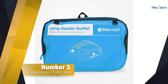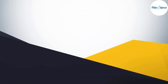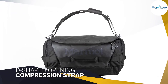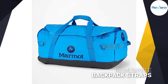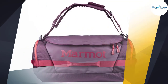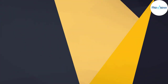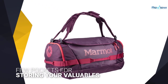Number five: the Marmot Long Hauler duffel bag. The basic look of this bag is not something to be turned off by — it has just as many features as any other duffel bag. The D-shaped opening provides quick and easy access, removable backpack straps are included, and a compression strap doubles as a shoulder strap. There are also pockets for storing valuables and a haul loop for firmly gripping your bag. The bag is made from durable laminate and nylon, making it long-lasting.